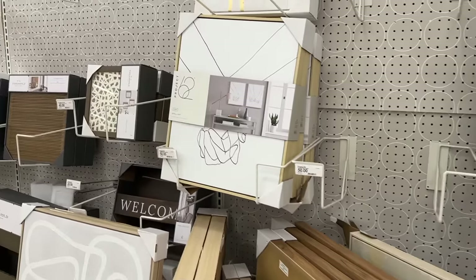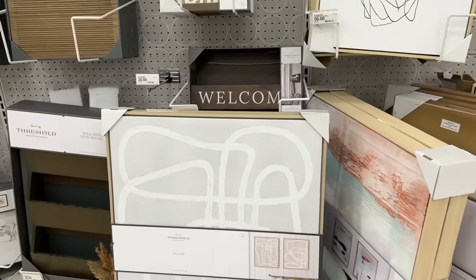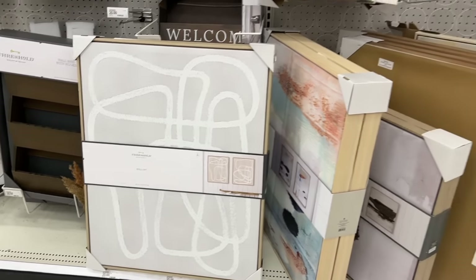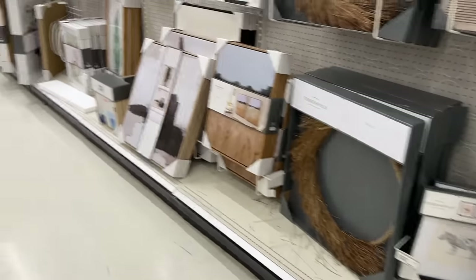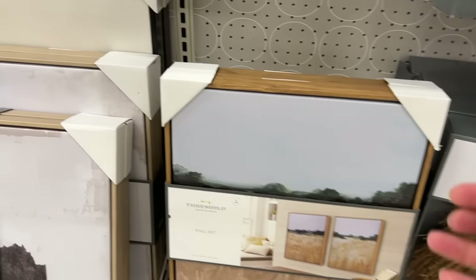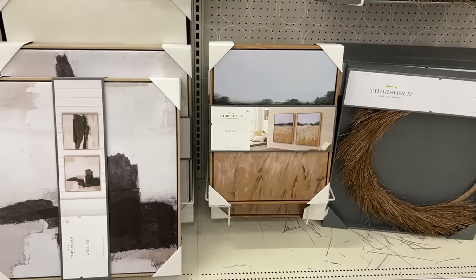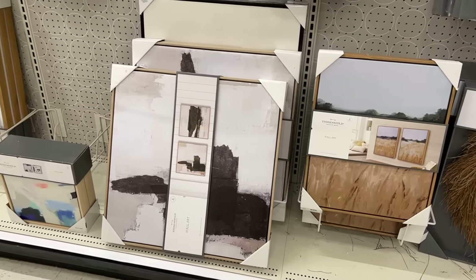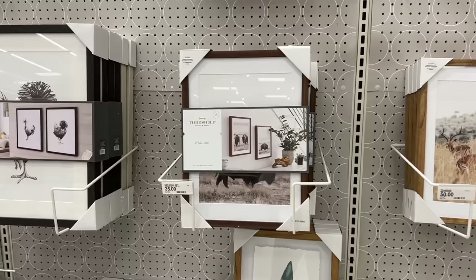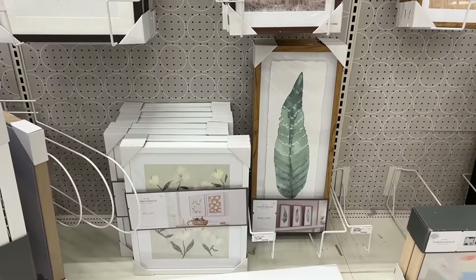I will put links to most of the things in this video in the description below so you can look at them. I loved this gray and white scribble art — I have seen it all over Instagram and YouTube. That was also $80 and on sale at the time. This grassy field picture was adorable — $70 for a set of two, and those frames are gorgeous, a beautiful color for wood. They had a few animal prints, about $35 for a set of two, which I thought was pretty good.